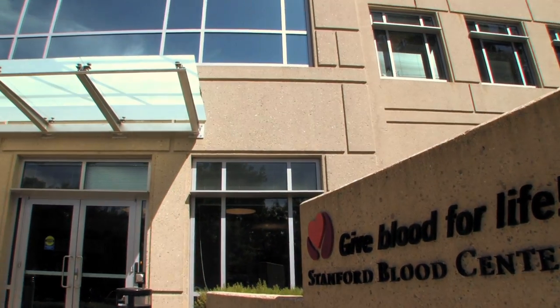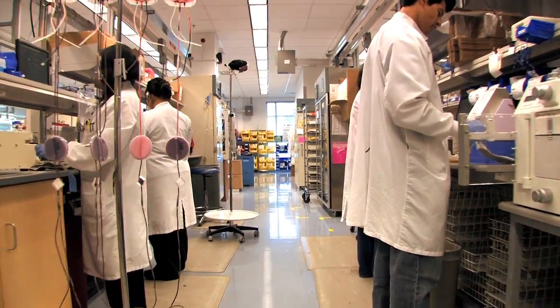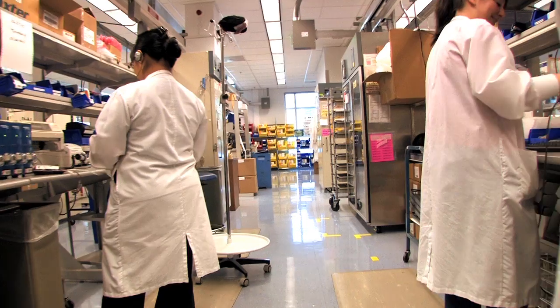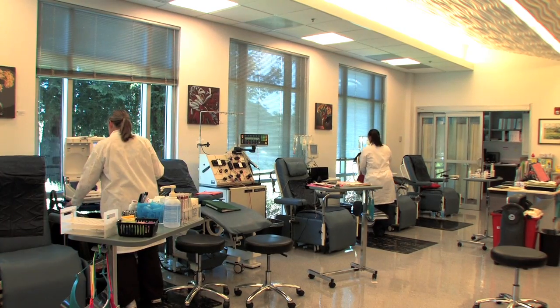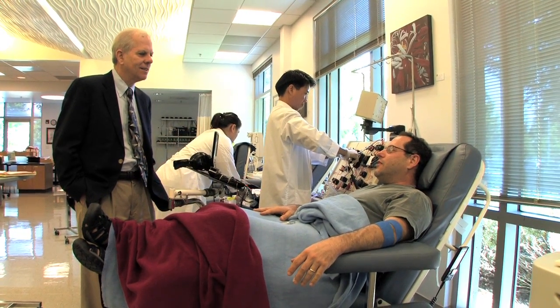The blood center does not only what every blood bank does, which is to provide blood products, but the unique aspect of the blood center is that we try to make it better. Stanford Blood Center has become known for certain milestones. Cytomegalovirus was first identified at Stanford as important for transfusion support. We're still one of very few — maybe the only — blood bank in the country that does CMV testing on every single donor every time they donate.